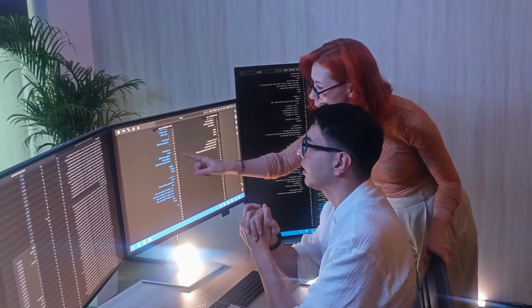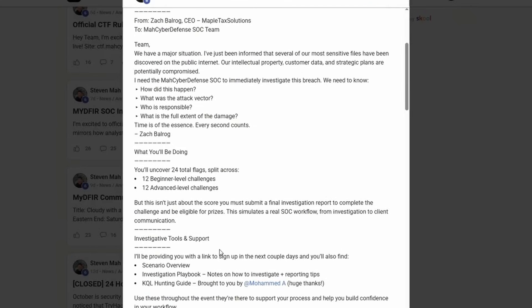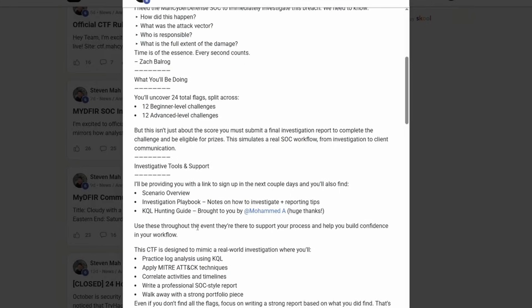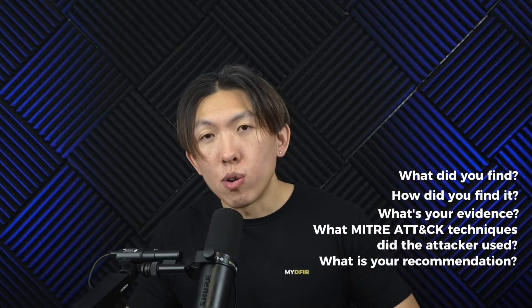We do take it a step further. Every month, we are running a new CTF — the previous one had 25 flags where you are working as a SOC analyst investigating suspicious activity using KQL. The objective was to identify how the attacker got in and what occurred afterwards. You'll need to find things like initial access vectors, persistence mechanisms, and lateral movement techniques. But finding the flags is only half of it — you need to document everything in an investigation report: what did you find, how did you find it, what's your evidence, what MITRE attack techniques did the attacker use, and what is your recommendation?